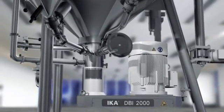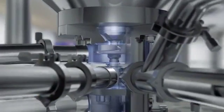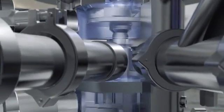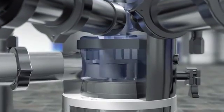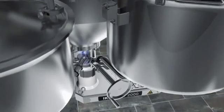The DBI operates in two stages. In the upper level, a pump rotor ensures a strong flow and pushes the product into the lower level. At this lower level, a rotor stator system produces high shear forces. This results in stable dispersions with a very narrow particle size distribution.